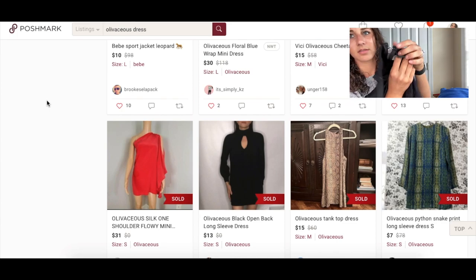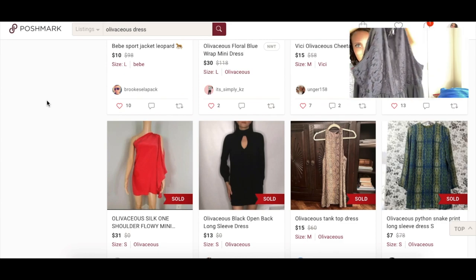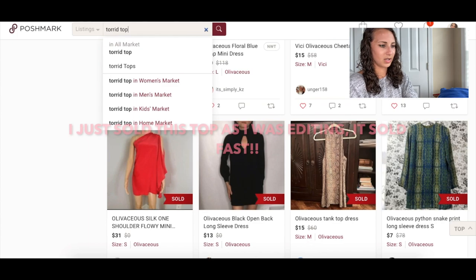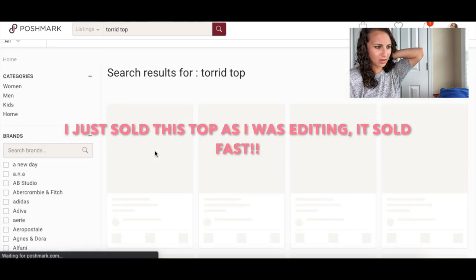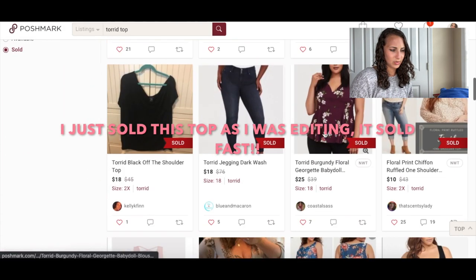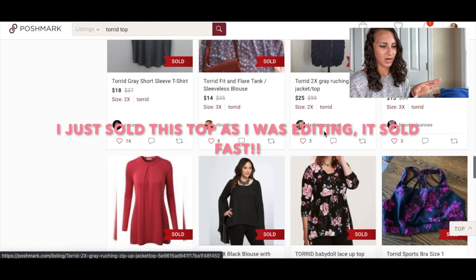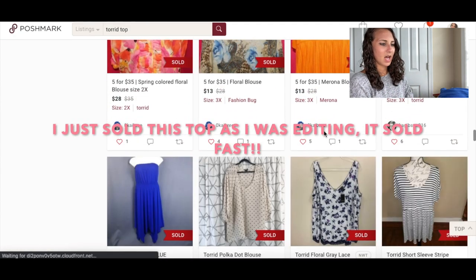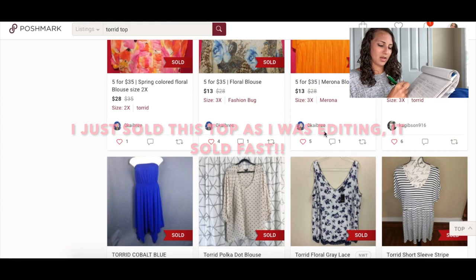The next one is a Torrid top with lace at the top and a zipper in the back — super cute. Torrid tops usually sell around $30 for me. Looking at sold: $22, $13, $32, $25, $18. I just get the median of all those prices. I'm going to put $30 and hope for $20.